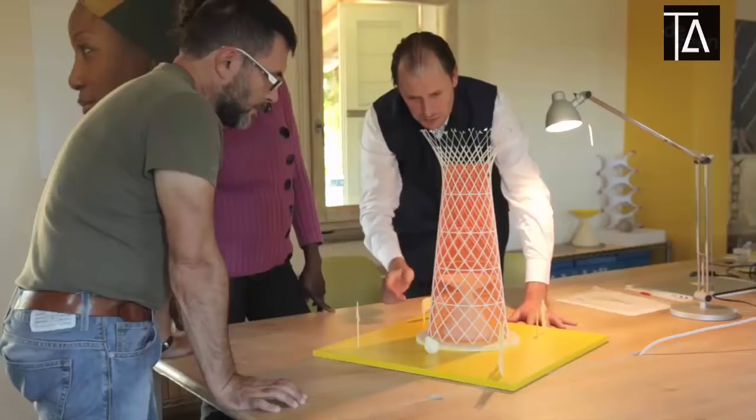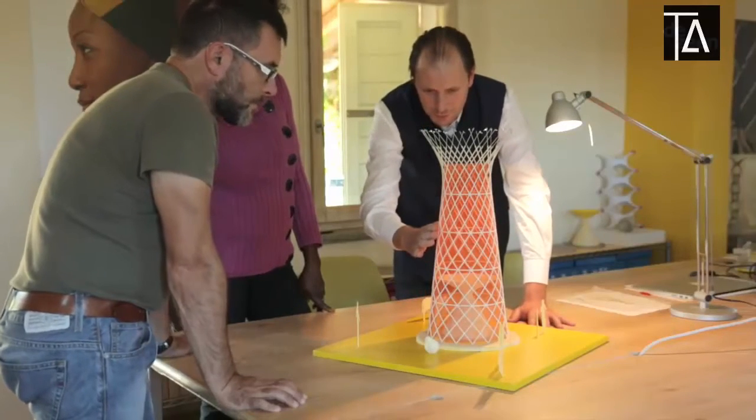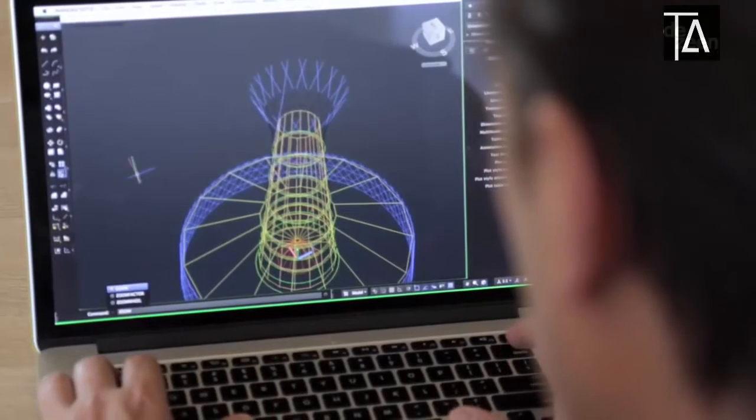My name is Arturo Vittori and I'm an architect designer. Over the last three years we have been working on a project called Warka Water.